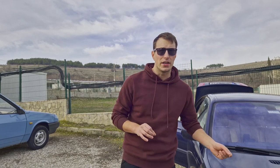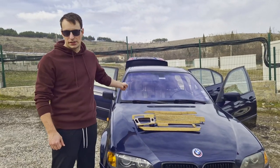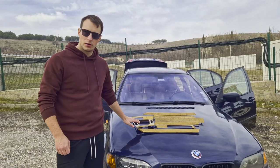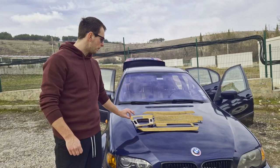Today is a very exciting day. It's taken me many months to actually find these parts. This is interior trim for the E46, obviously. This is the rare - might I even say very rare - light birch interior trim.